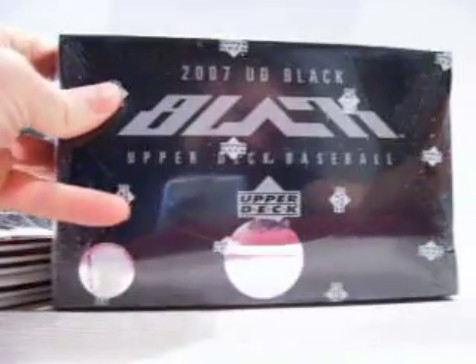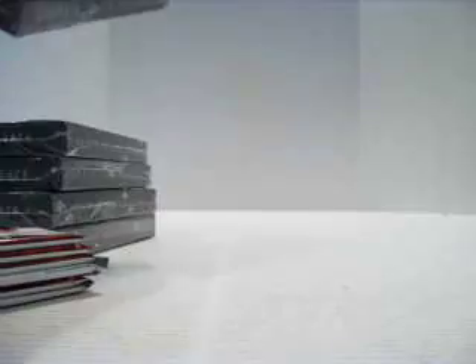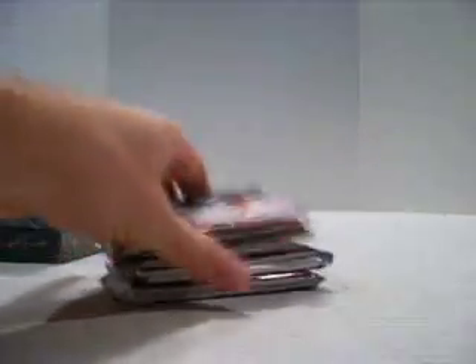What up YouTube, AR Platinum. Alright, we've got 5 boxes of 2007 Upper Deck Black Baseball and some bonus packs of Timelines. I'll go ahead and get the Timelines out of the way since they're kind of junky.